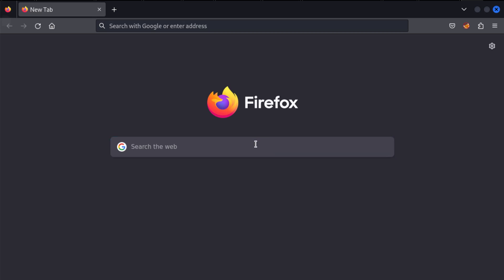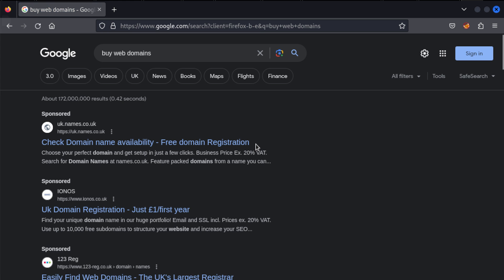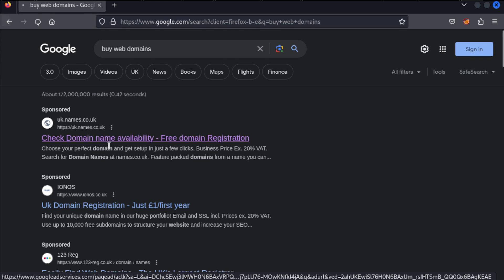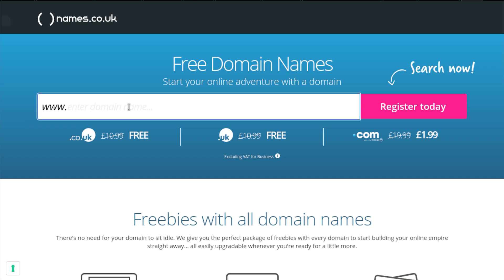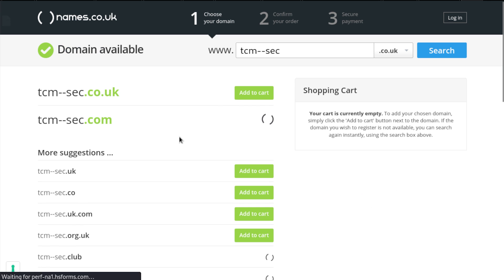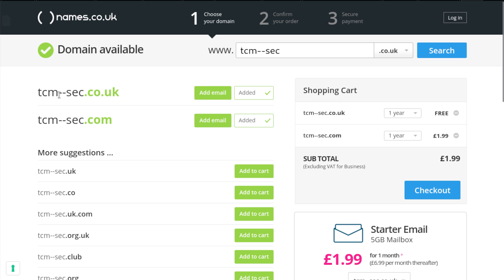So let's take a look and see if any of these are available. Here we are at Google and I'm going to search for buying web domains — something like GoDaddy or Reg123. Let's click on names.co.uk. I'm going to look for tcm-sec.com, because our official site already owns one with a dash in it. Let's see if we can find this — and it looks like it is available. So tcm-sec.com is available.